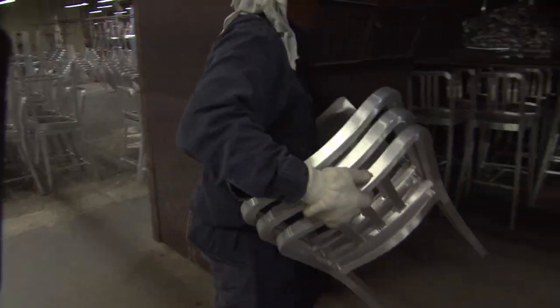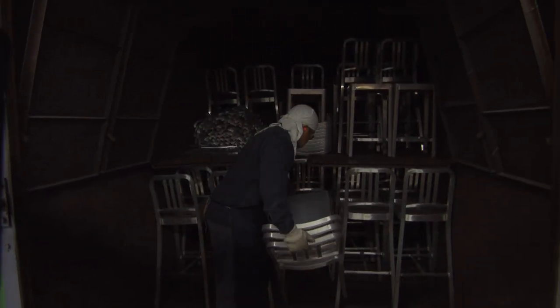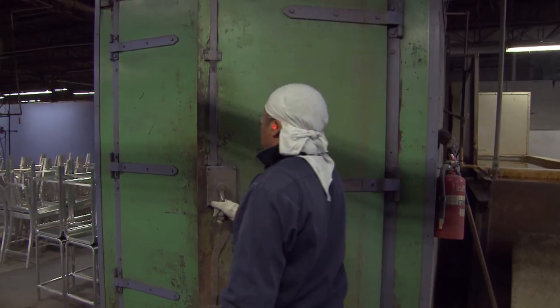Then it goes into the oven, which keeps shrinking those molecules smaller and smaller, and the aluminum becomes stronger and stronger. So when it's done and it cools down, we've got a chair that's stronger than steel.